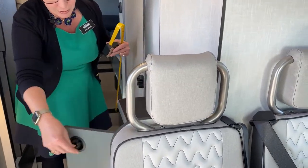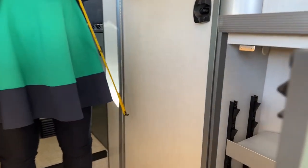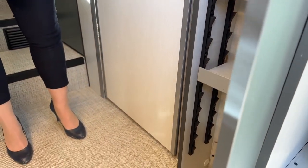We also have our pantry here with adjustable shelves - this is such a nice feature in this coach. It gives you so much room to be able to keep things. I just think that's wonderful.